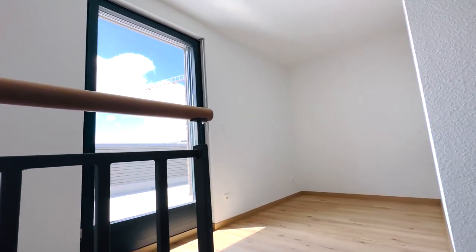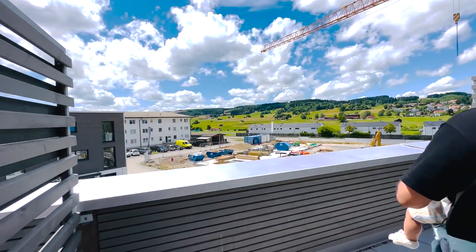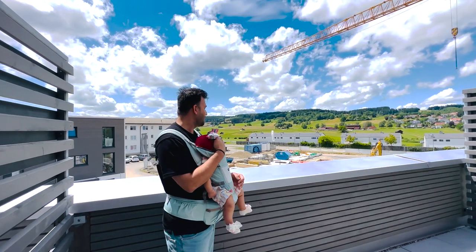So this is the terrace. I think the terrace is the most attractive part of the view.